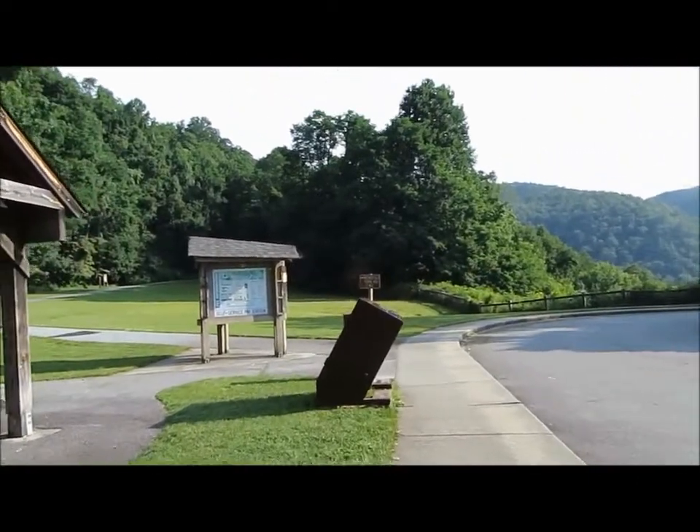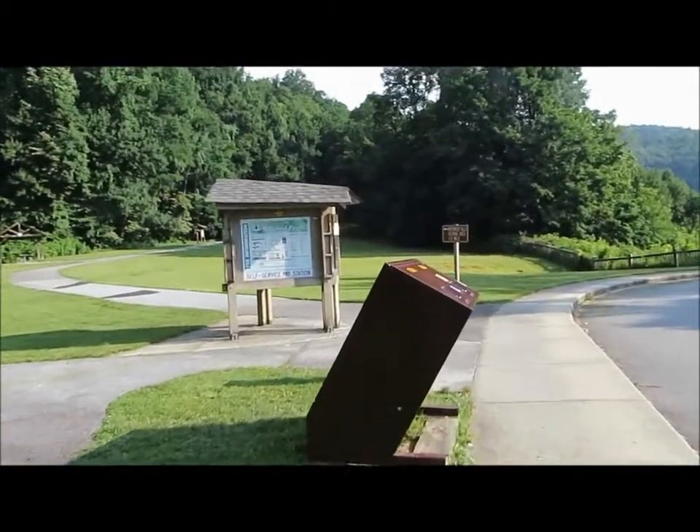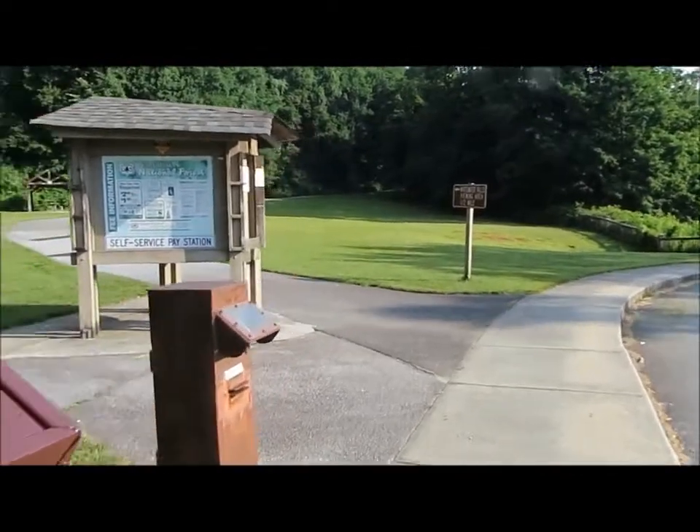Whitewater Falls — the Upper Falls is just a short walk up a paved asphalt trail. Then we have steps down to a great viewing platform.